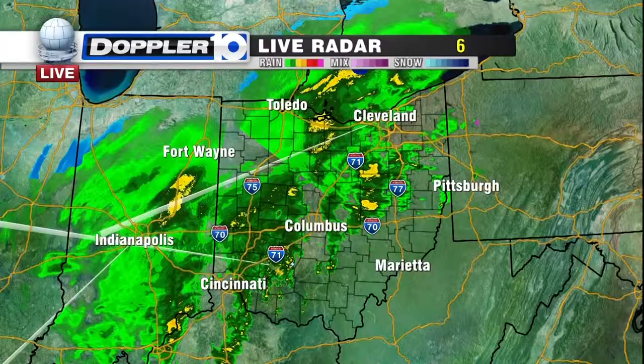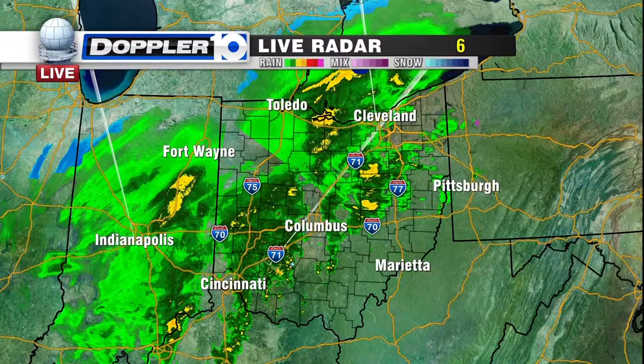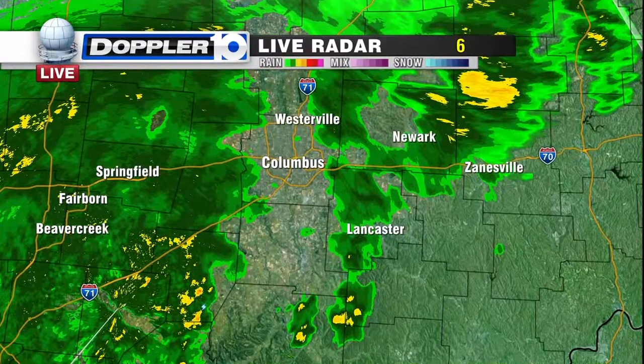Let me start off by showing you live Doppler 10 radar. We've got a lot going on. You certainly want to allow yourself plenty of time to head out the door this morning. There could be some ponding on the roadways, very similar to yesterday. Most of us are dealing with rain showers with temperatures where they are, but we have colder air on its way from the west, along with a few isolated thunderstorms starting to pop up — we've been seeing that over the past couple of hours.